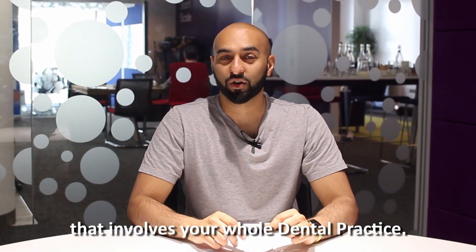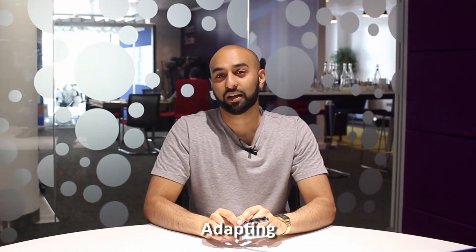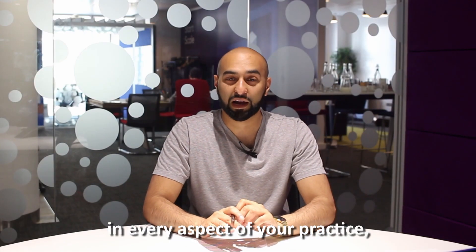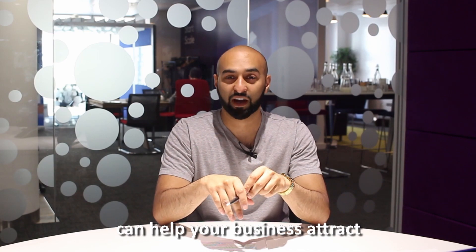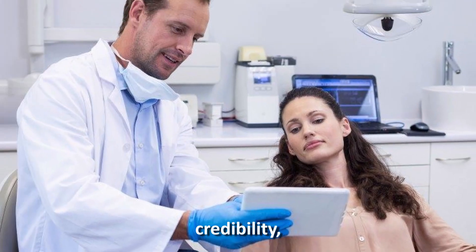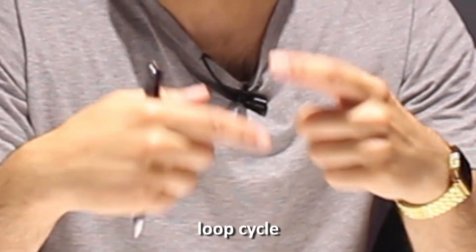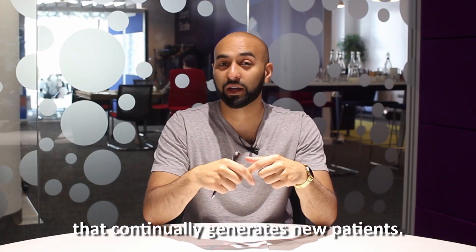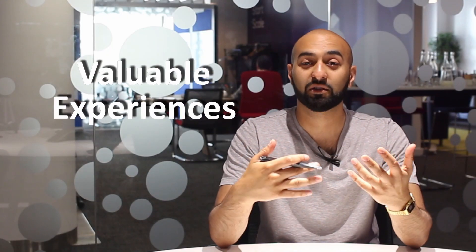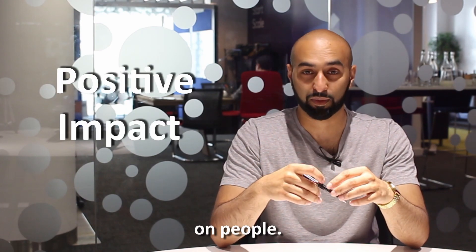Adopt an inbound marketing approach. Lastly, this is a marketing strategy that involves your whole dental practice. Adopting an inbound approach in every aspect of your practice can help your business attract prospective patients, build trust and credibility, as well as creating a loop cycle that continually generates new patients. Inbound marketing is able to create valuable experiences that have a positive impact on people.